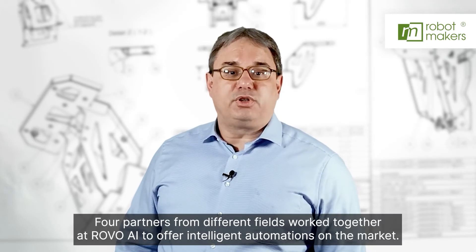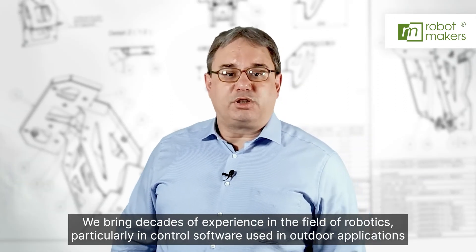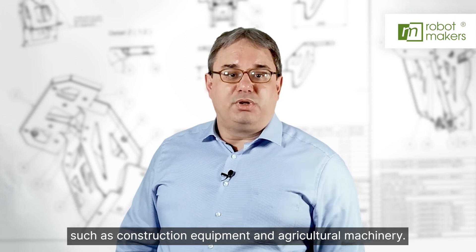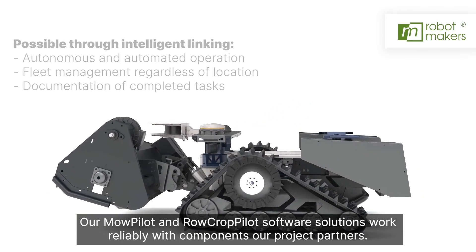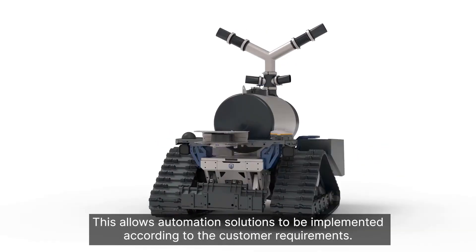Four partners from different fields worked together on rovo AI to offer intelligent automations on the market. We bring decades of experience in the field of robotics, particularly in control software used in outdoor applications such as construction equipment and agriculture machinery. Our MoPilot and RoCoPilot software solutions work reliably with components from our project partners, allowing automation solutions to be implemented according to customer requirements.